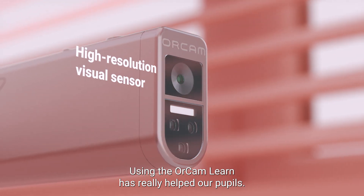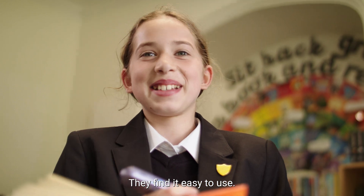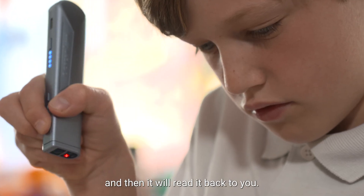Using the OrCam Learn has really helped our pupils. They find it fun, they find it engaging, they find it easy to use. You point at some text, you press the text, it scans it and then reads it back to you.